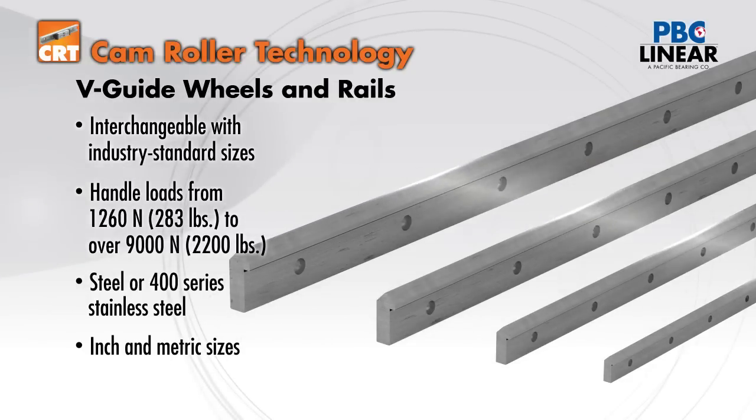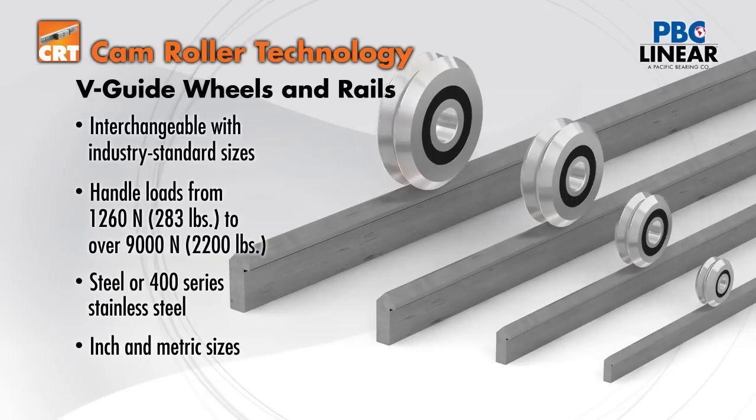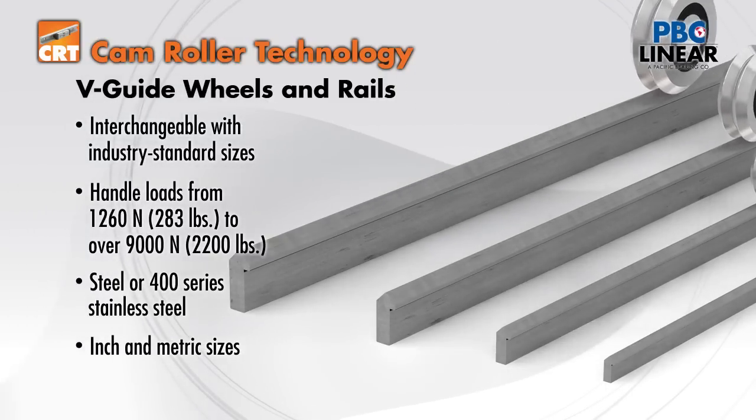Rails can be ordered with or without holes. The V-Guide system provides a flexible, easy to install component solution.